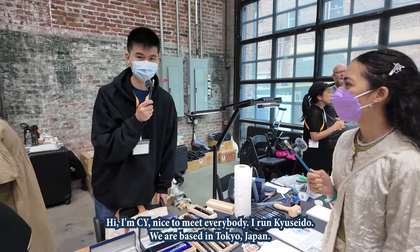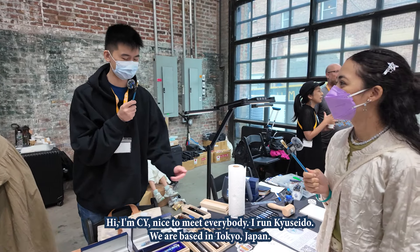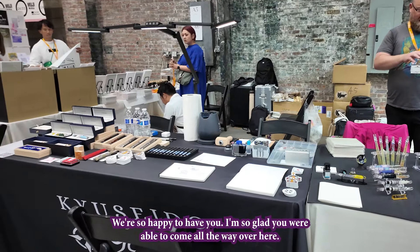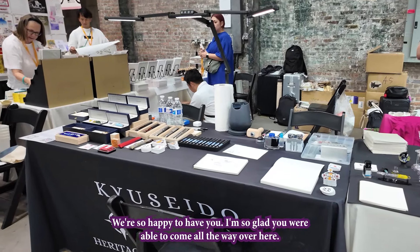Hi, I'm CY. Nice to meet everybody. I run Kyuseido. We are based in Tokyo, Japan. We're so happy to have you. I'm so glad you were able to come all the way over here.